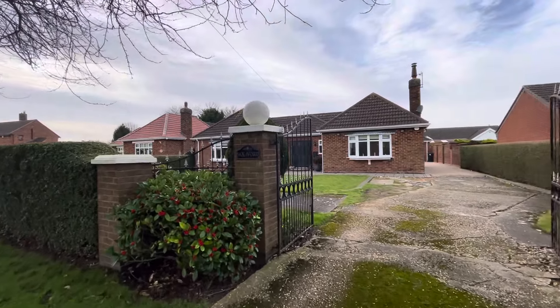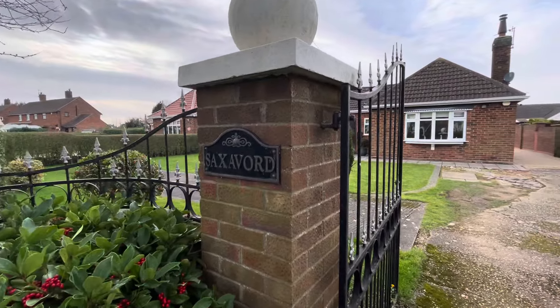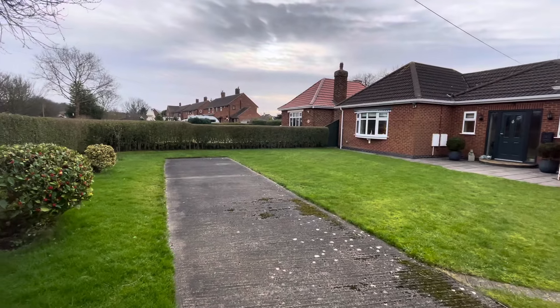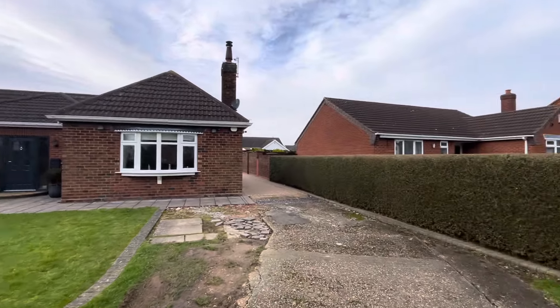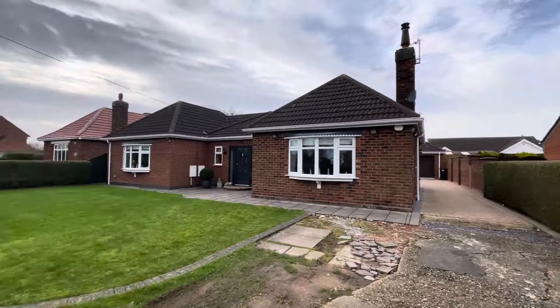We're here today for a video presentation of the property known as Sakservaude, a superb extended detached bungalow located on Humberston Road, Tetney. Stepping into the front garden you'll see plenty of hard standing for additional vehicles. The property has been enlarged from the original, and the driveway leads down the side to the garage which we'll see in a moment.